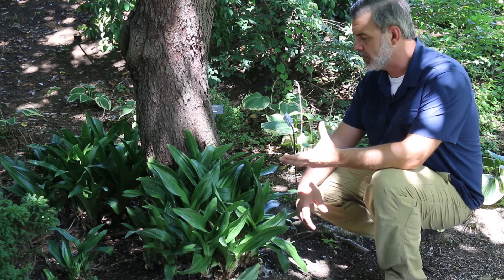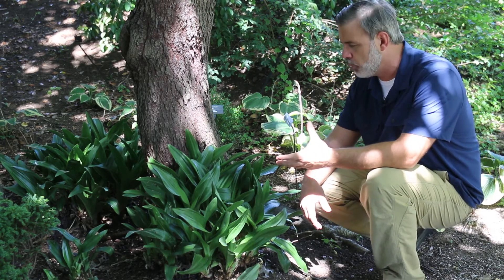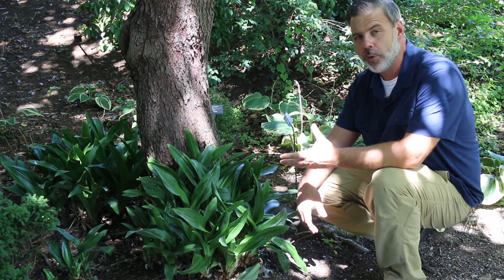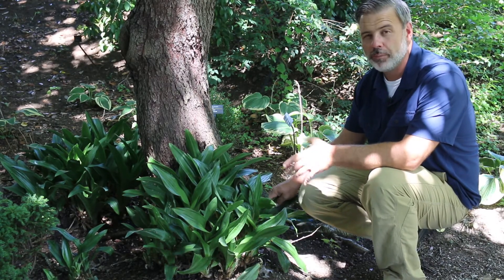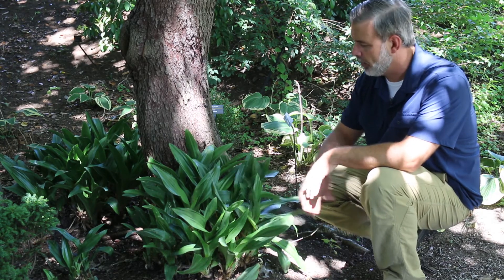You can easily grow this from seed, and it's a good thing to do if you want to add more Rhodia to your landscape, because this plant is one of the slowest growing plants I know. This clump here in dry shade started as one plant maybe 15 or 20 years ago and really has not spread out very much.